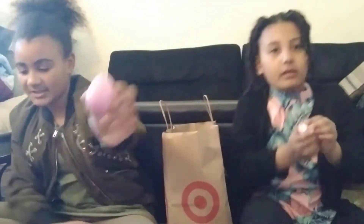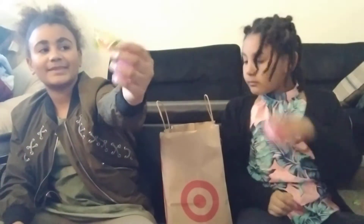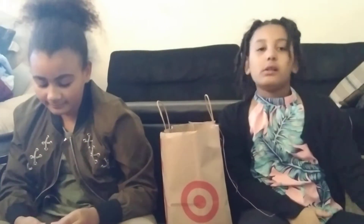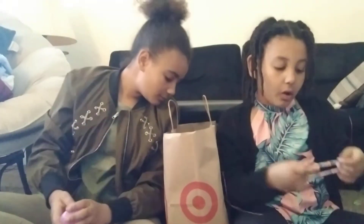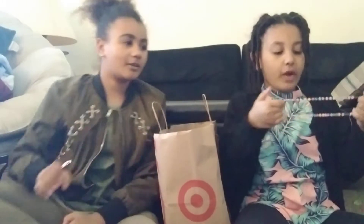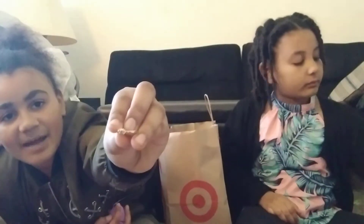Now I'm going to open up this light pink egg. I got Starburst! Now I'm going to open up this purple ball egg. Oh my god — it's a stretchy necklace! I got another ring, but this time it has an eye on it. I got Mini Brand bags — it's so cute! We can use them for our Mini Brands.